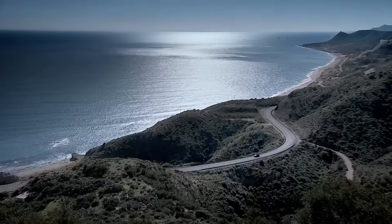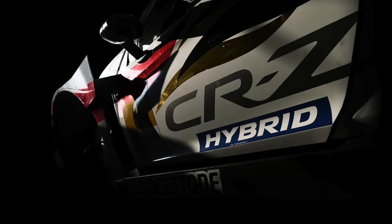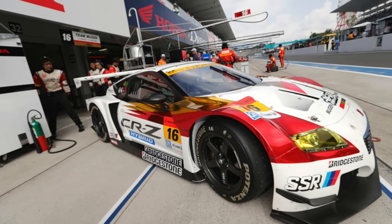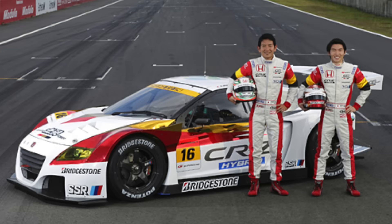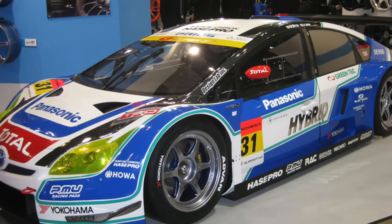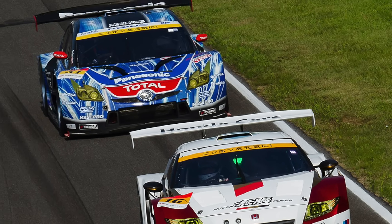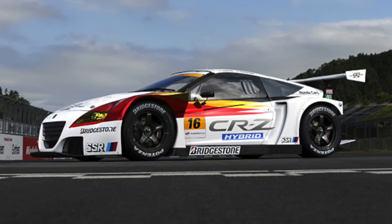Hybrid cars are slow and sensible, right? Well, no, not according to Mugen, which was largely responsible for the creation of this V6-powered hybrid monster. This is the Honda CRZ GT300. In 2012, Honda essentially snuck up on Toyota and revealed its brand new GT300 hybrid car to take on the equally new GT300 Prius in the Super GT Championship — two of Japan's biggest car makers battling it out to see who has the best hybrid racing car. We've already taken a look at the Toyota, and now let's take a look at the Honda.